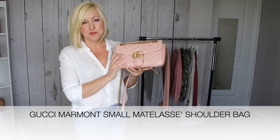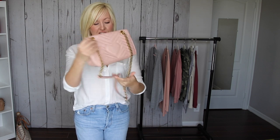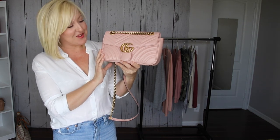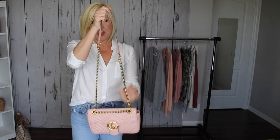Sticking with the Gucci Marmont, this one is the small size in a perfect pink color — not very easy to find. I actually found this one on Nordstrom a while back and fell in love with the shade. It has a cute little heart detail on the back, a button closure, and a zipper pouch inside. It has a comfortable leather part on the strap and a chain. You can wear it single shoulder or crossbody. I reach for this one a lot — I'm always looking to add a pop of pink to my outfit.